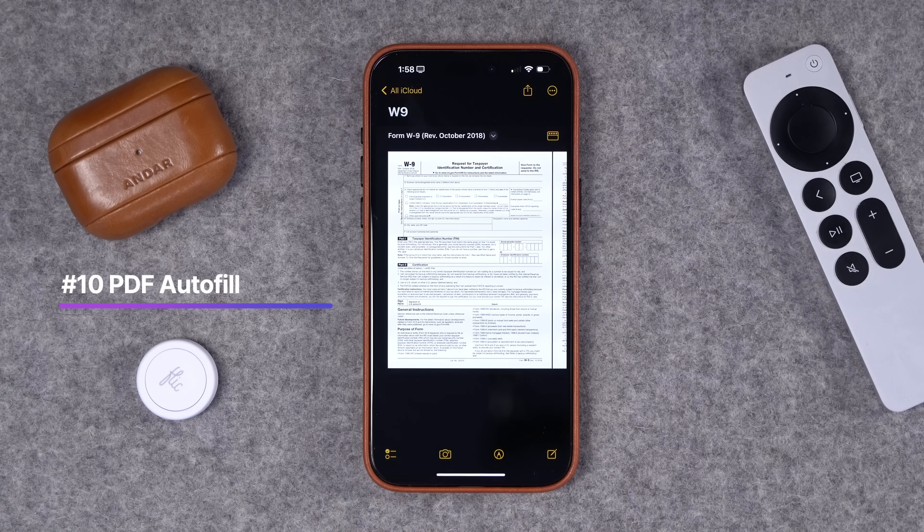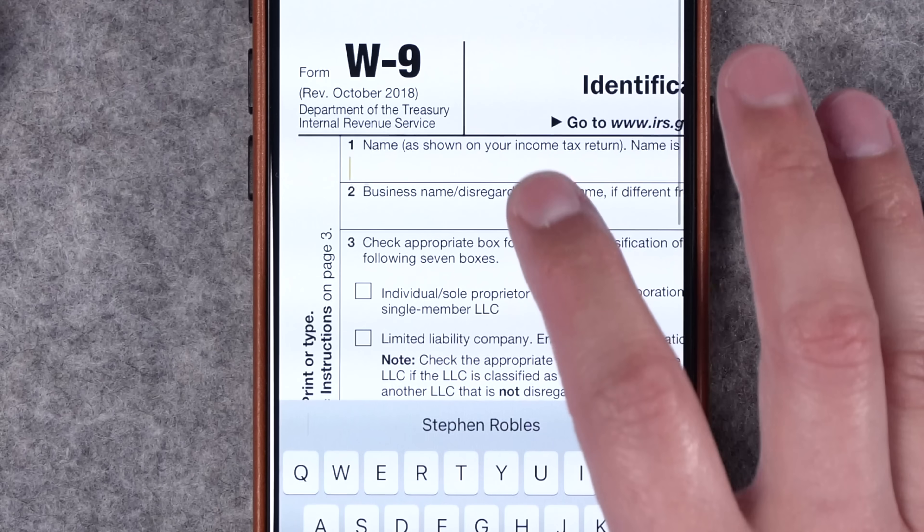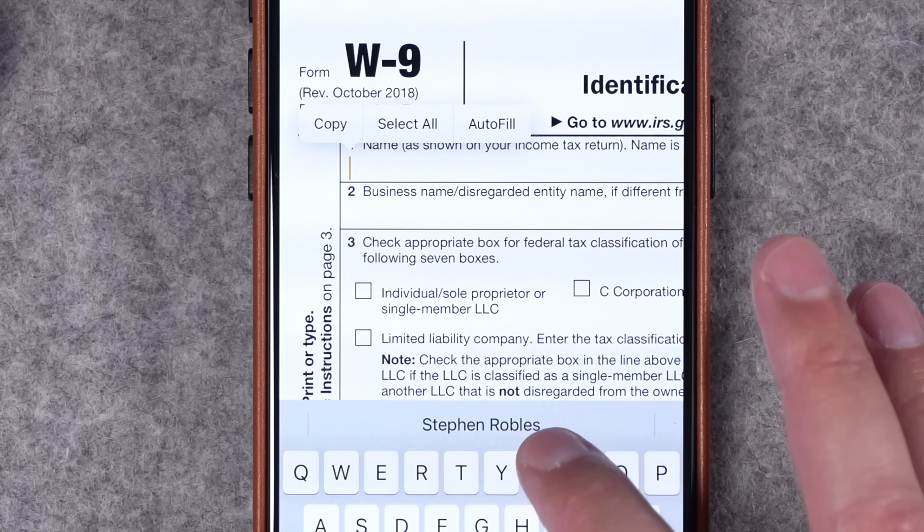Number ten: there's much better PDF autofill on iOS. If you have a PDF in Notes — like a W-9 form — you can zoom in and tap a field like Name, and it will give you autofill options right there. Depending on the field, you'll get your personal information from the Contacts app. This makes PDFs much easier to fill out on iPhone and iPad, and these autofill features are on Mac as well.